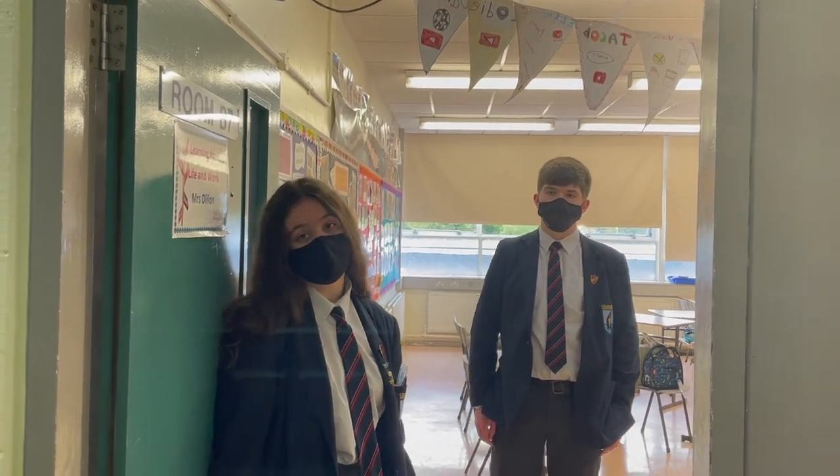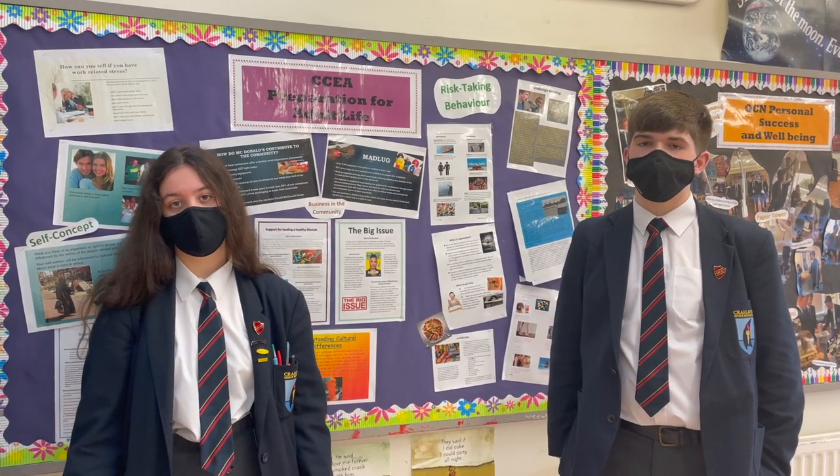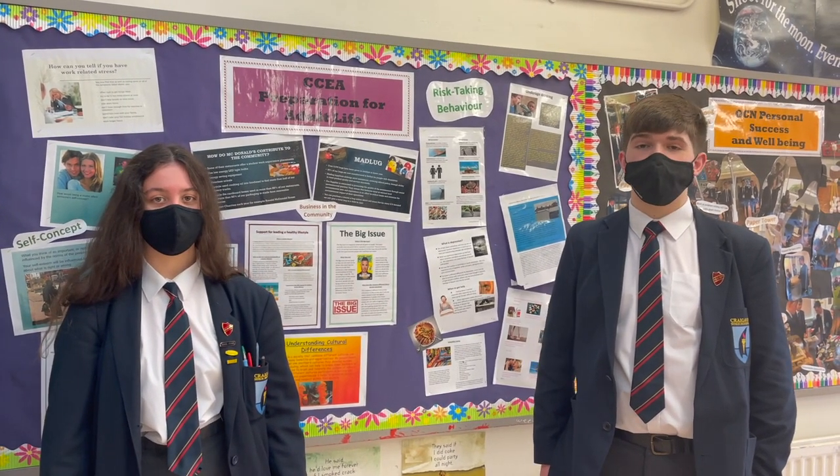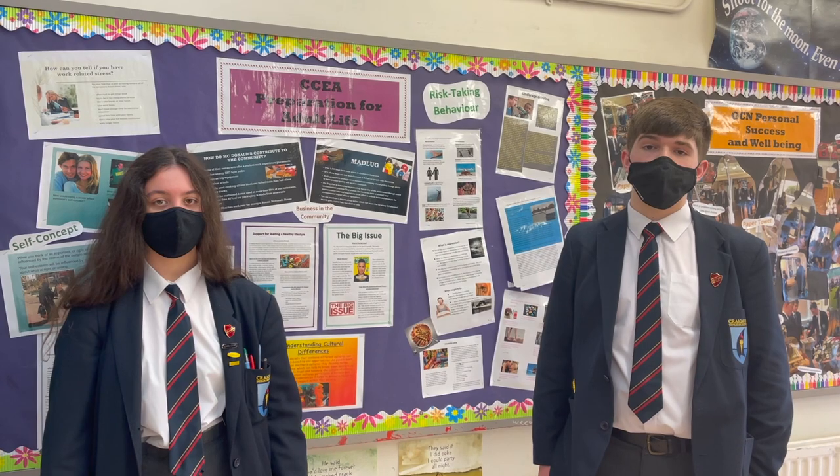This is Learning for Life in the World. In LLW, you can do three different courses: you can do the GCSE course, the Preparation for Added Life or PALS, or you can do OCM. Examples of what you'll be learning in LLW include future financing, the dangers of taking alcohol and drugs, and effects on mental health and physical health. You'll also be having a look at risk-taking behaviours.